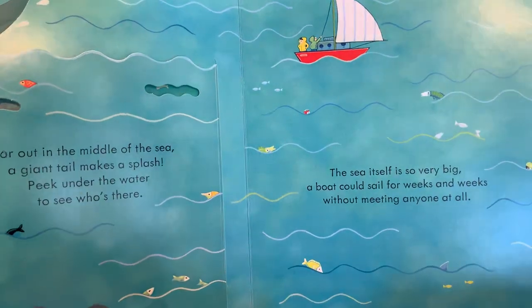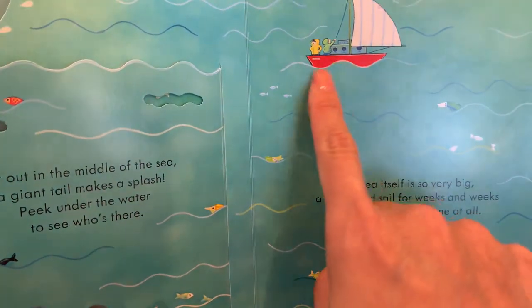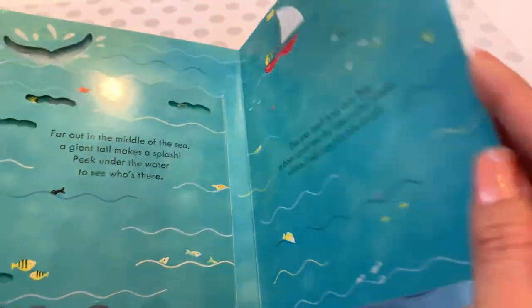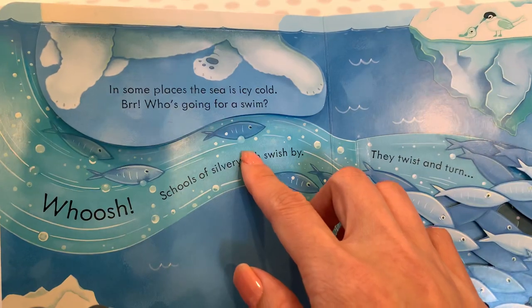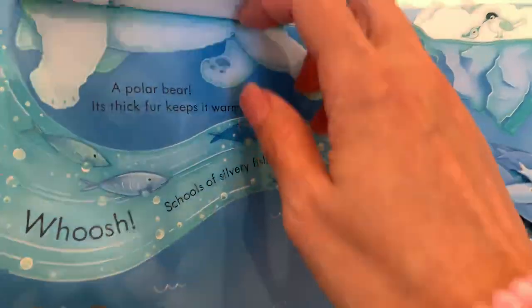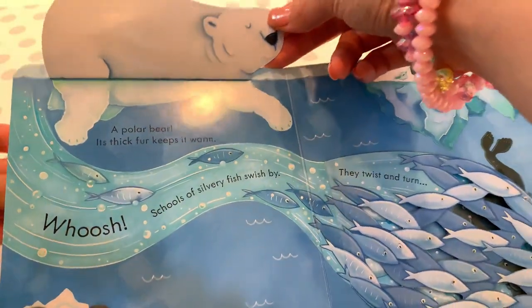The sea itself is so very big. A boat could sail for weeks and weeks without meeting anyone at all. Here is a little boat with a fisherman. In some places, the sea is icy cold — who's going for a swim? A polar bear! Its thick fur keeps it warm.